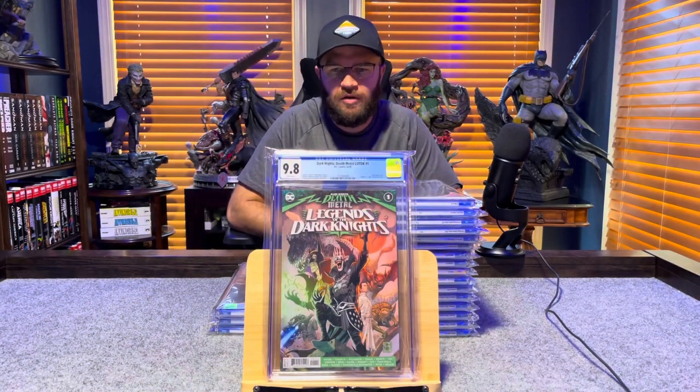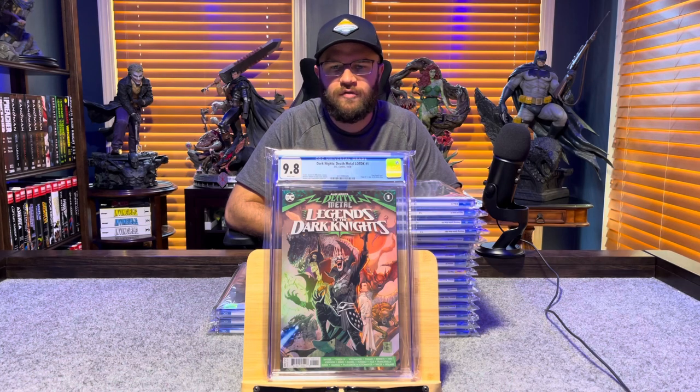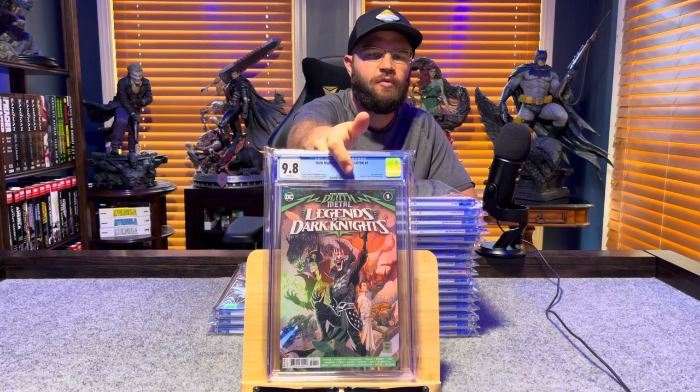Dark Knights Death Metal: Legends of the Dark Knight number 1, first appearance of the Robin King — 9.8, white pages.